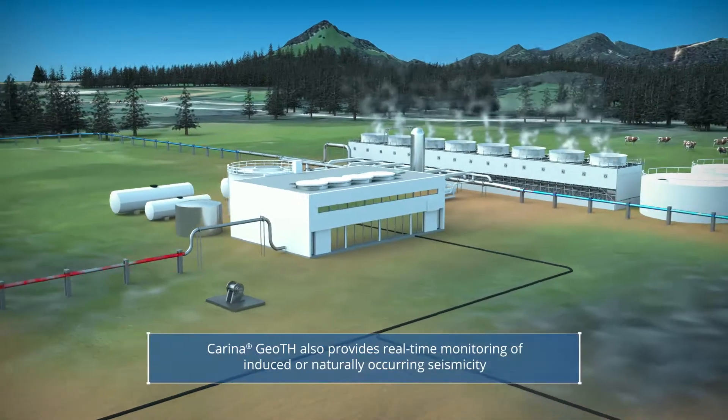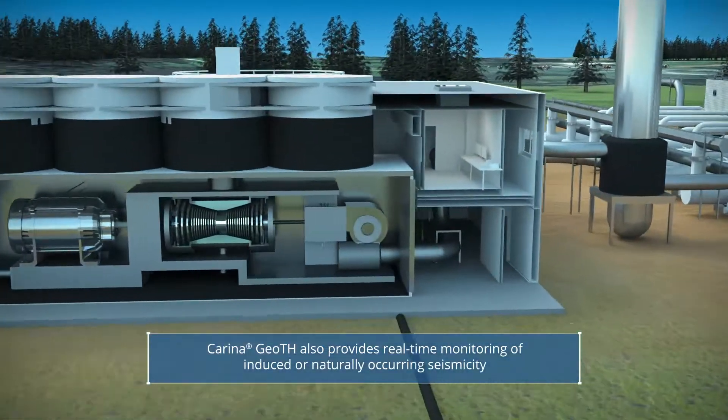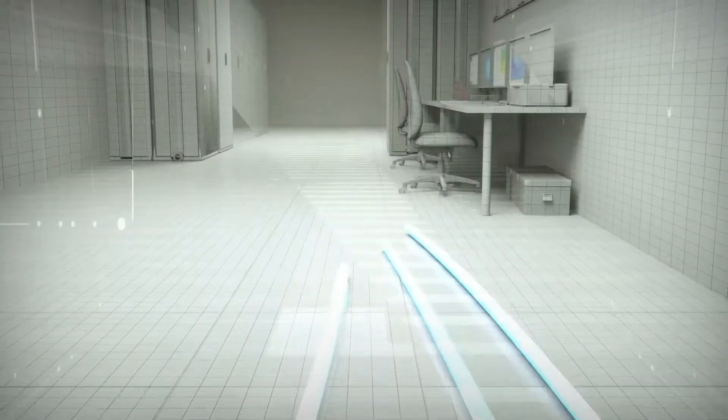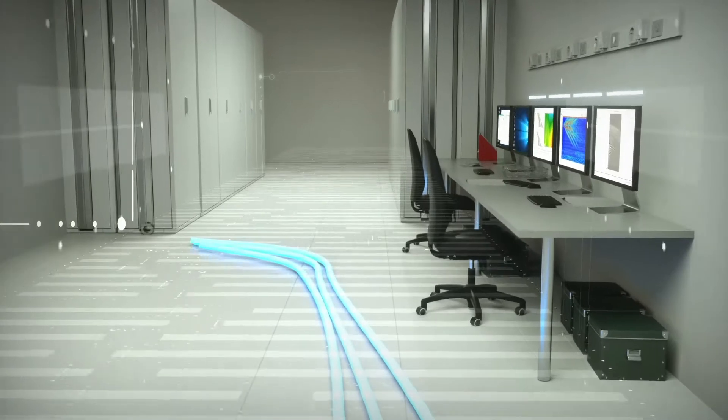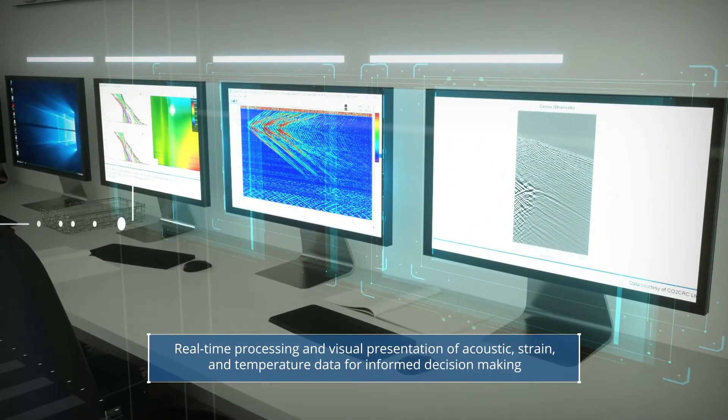Carina GOTH also provides real-time monitoring of induced or naturally occurring seismicity. The real-time processing and visual presentation of ultra-high definition acoustic, strain, and temperature data allows informed decision-making.